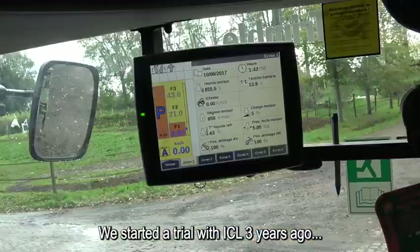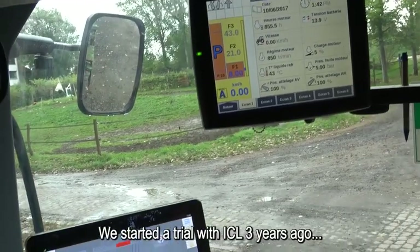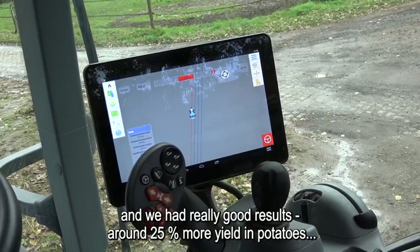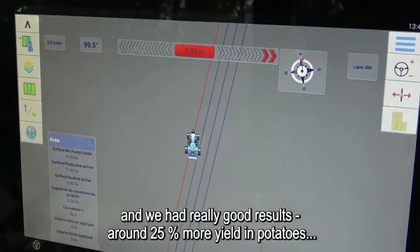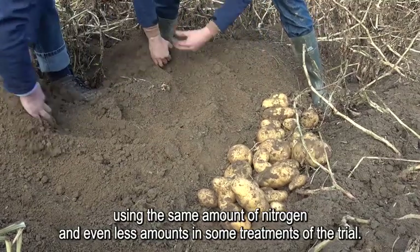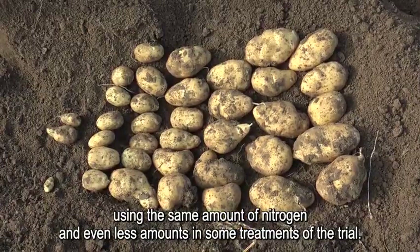We started trials with ICL three years ago now and we have really good results — around 25% more yield in potatoes using the same amount of nitrogen and even less amounts in some stripes of the tests.